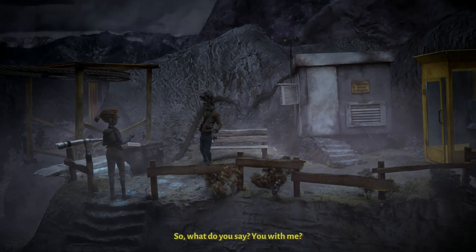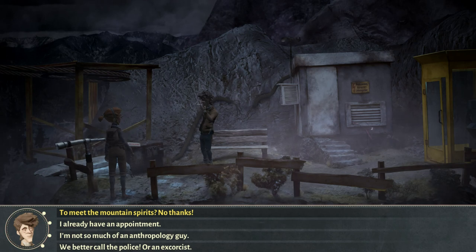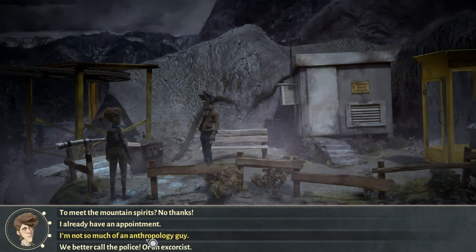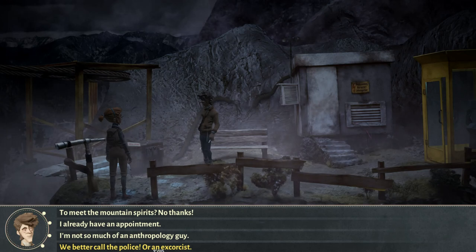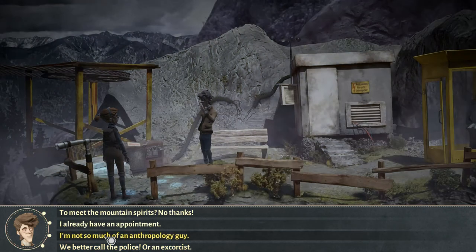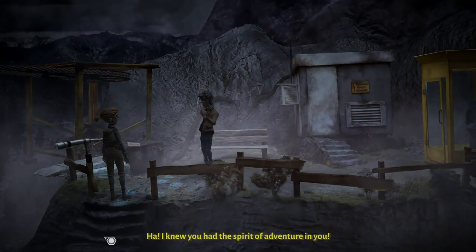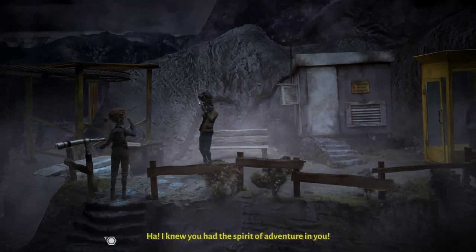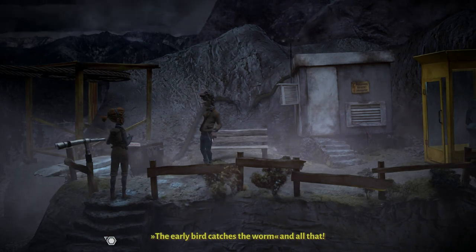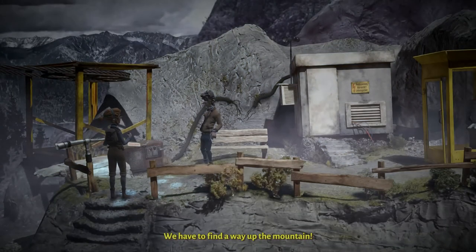So what do you say — you with me? No matter what choice I'm taking, it's like no. I knew you had the spirit of adventure in you! Are you ready to go? I'm ready to go. The early bird catches the worm and all that. We have to find a way up the mountain — it would be easiest if we used a cable car. I reckon that's also what our friend thought.